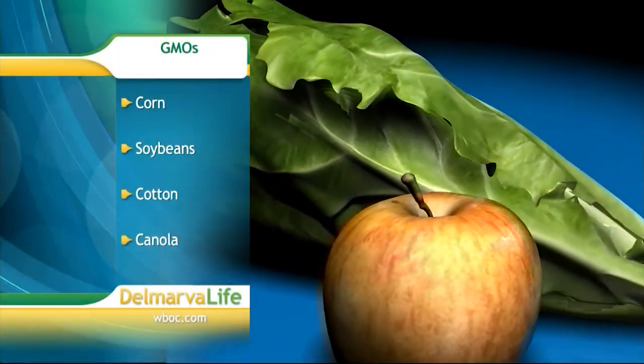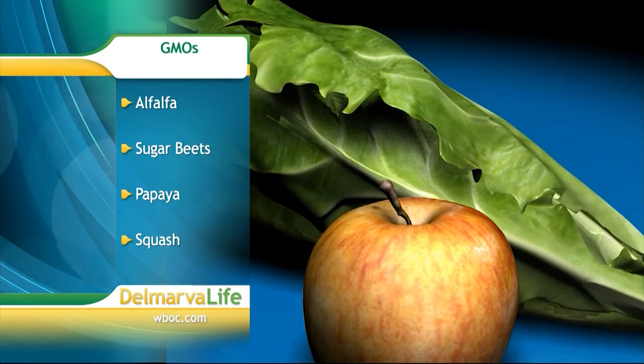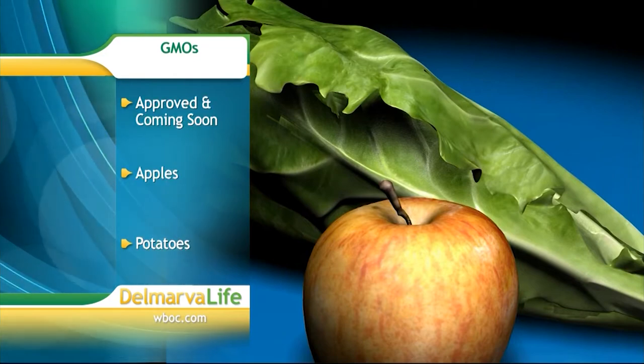The most common that people are going to run into is corn and soybeans, but we also have it in sugar beets. So you're going to see it in your cornstarch, your sugar, your canola oil that you might be using to fry your foods. You also have it in Hawaiian papaya, alfalfa, and most recently we're going to see an apple come on the market, and also potatoes.